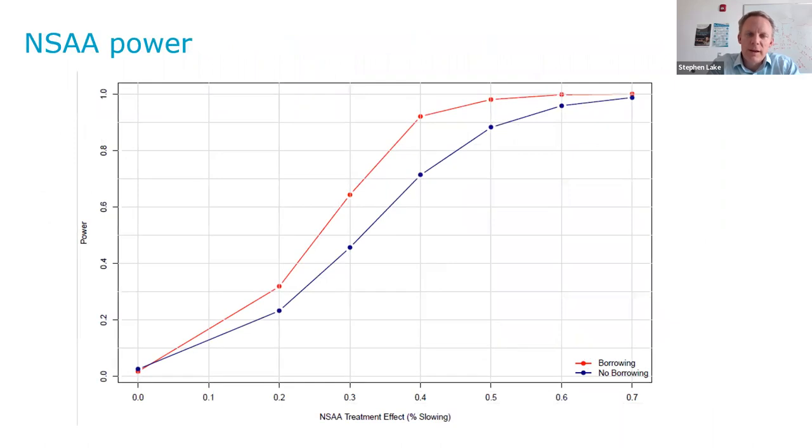This figure shows power on the Y-axis and NSAA treatment effect on the X-axis for the case of borrowing versus not borrowing. At that 40% treatment effect, with borrowing we have about a 20% increase in the power of the study.